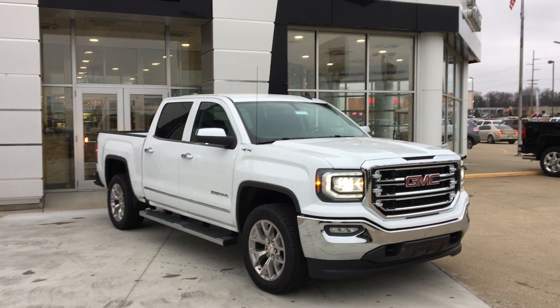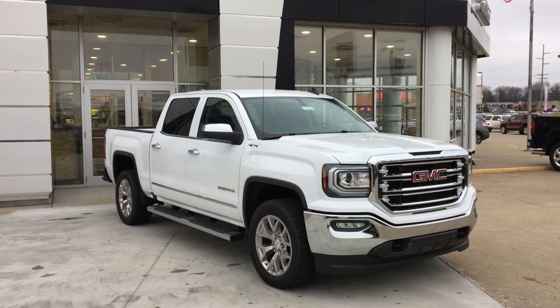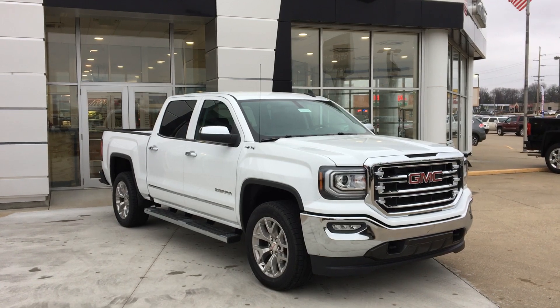Welcome to Viewable Our Buick GMC Online Showroom. Today we're going to take a quick look at a 2018 GMC Sierra 1500.